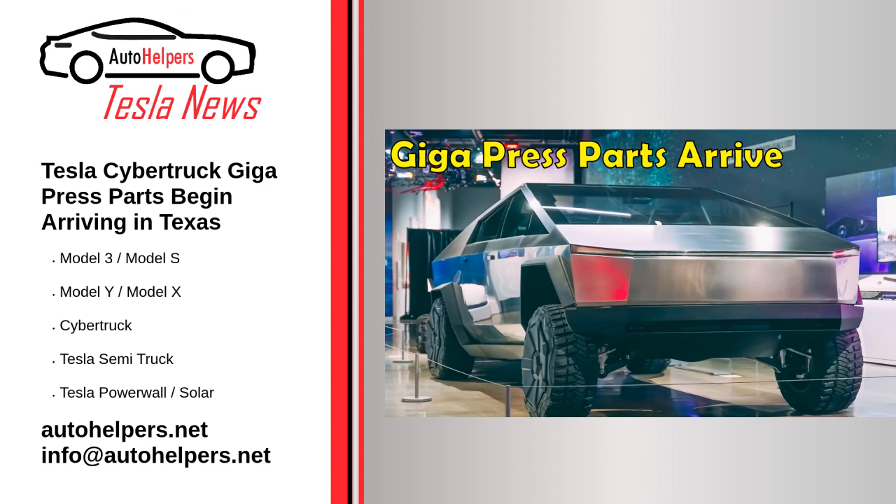Source reposted and summarized from Simon Alvarez at TeslaRT. My take: both the Gigapress and the Cybertruck are great examples of Tesla's revolutionary tech.